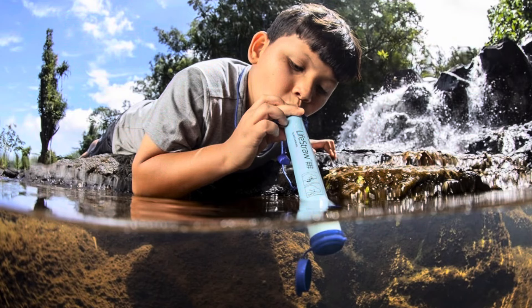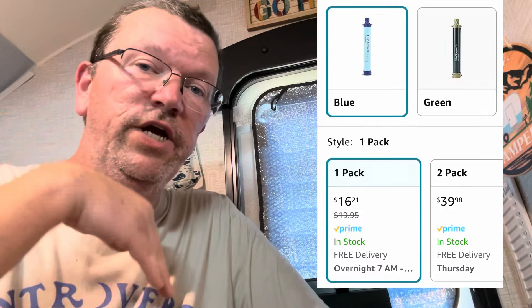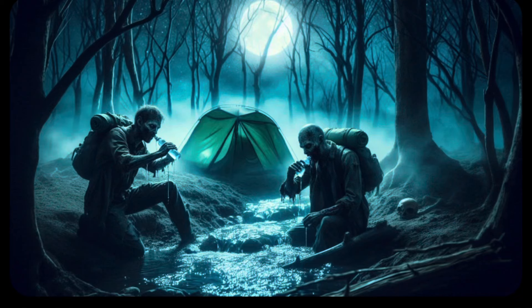Number seven is this LifeStraw. If you watch any kind of video about camping, survival, anything — apparently we're all going to be sucking mud water at some point when the world ends. So we all need a LifeStraw. There's a pretty good price on these right now, and the LifeStraw brand itself does have the highest rating out of any of these. I might as well get one because apparently the zombie apocalypse is coming and I'm not paying attention.